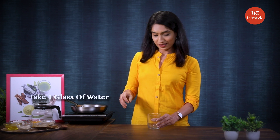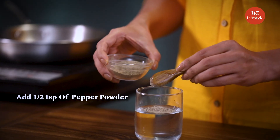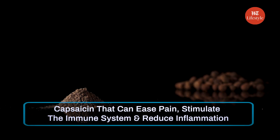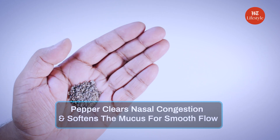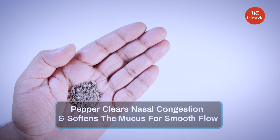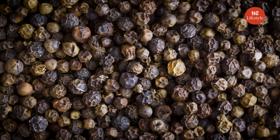Take a glass and add some water to it. Add half a teaspoon of pepper powder. Pepper contains capsaicin that can ease pain, stimulate the immune system, and reduce inflammation. Pepper clears nasal congestion and softens the mucus for smooth flow. It provides relief from sinus, nasal infection, and congestion.